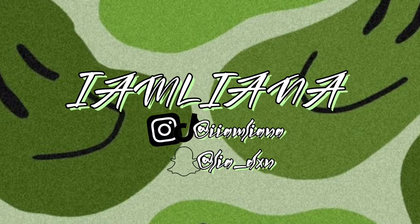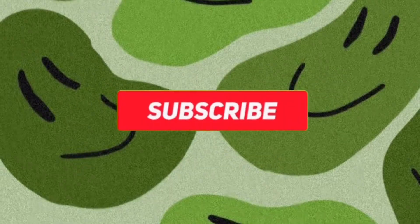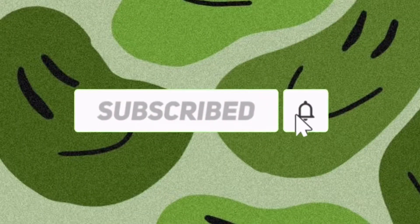Hey besties, welcome to my channel if you're new, and if you're not, welcome back. So as you guys can see down below, in today's YouTube video I'm going to be doing a Shein haul — just a mini haul of some items that I've bought for the summertime. If you're new to my channel make sure you go ahead and subscribe; if you're returning, go ahead and like and comment.